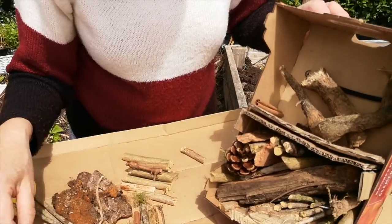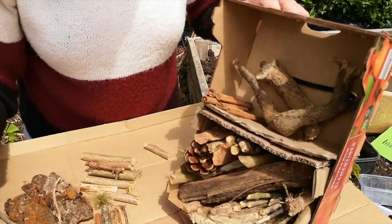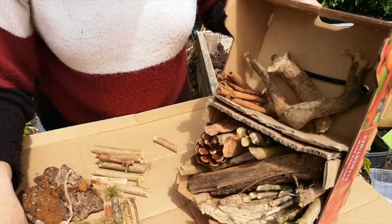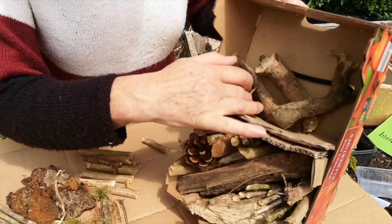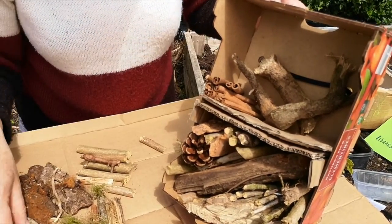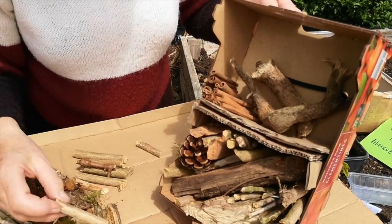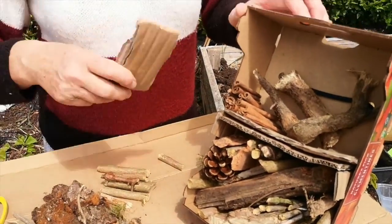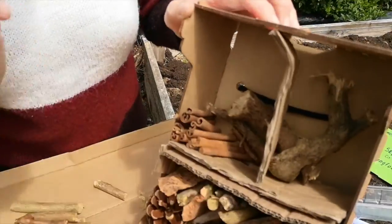Then I'm going to put in all these little cinnamon sticks — they all have little hollow centres, so they're all going in here together. You're building up your little hotel, and you can have fun doing this and collecting all the pieces for it. You can take as long as you like. I'm just going to put a little partition in here using some corrugated cardboard, so I have two little rooms upstairs now.